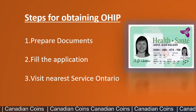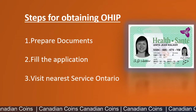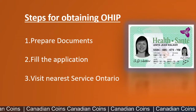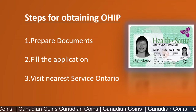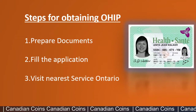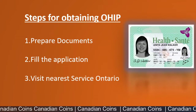First is preparing your documents, which will be explained in detail in the video. Second is filling the application, and with both the filled application and the documents you visit the nearest Service Ontario location and submit all the documents. They will verify everything, take your photograph, and issue a temporary health card. You will then receive your actual card via mail, typically in three to four weeks — they usually say six weeks but you'll likely receive it before that.